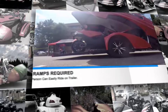Welcome to the Ultimate Trailers. This video will give you an overview of all of the features and benefits of our trailers.